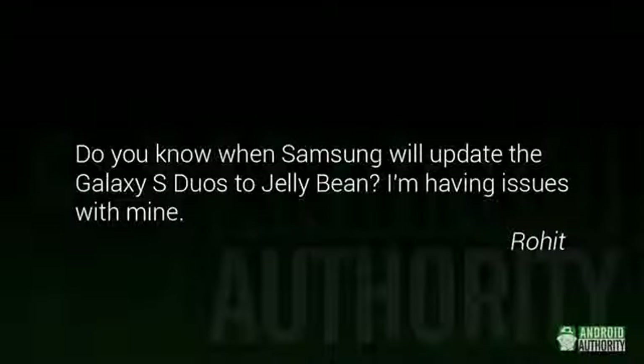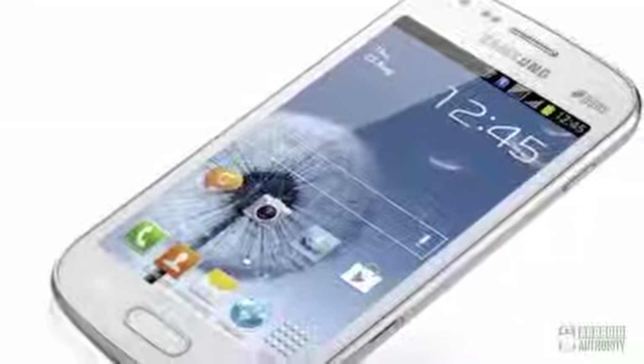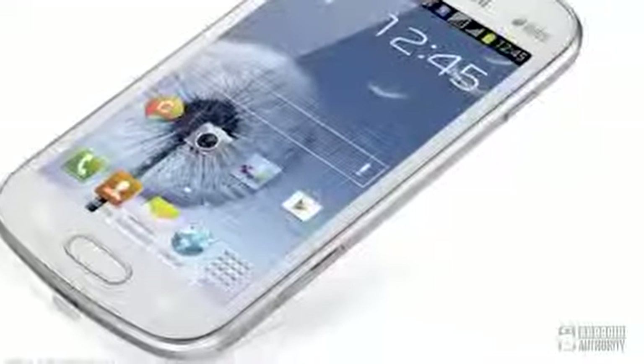Rohit asks: Do you know when Samsung will update the Galaxy S Duos to Jellybean? I'm having issues with mine. We have no idea, actually. Samsung did announce that the Galaxy S Duos was going to be getting an upgrade to Jellybean, but that was back in September 2012, and we haven't really heard anything since. Now, you mentioned you're having issues. If you want, you can always try running a custom ROM that uses Jellybean, but that's beyond the scope of what we can talk about in this video, and as always, it's a little risky.